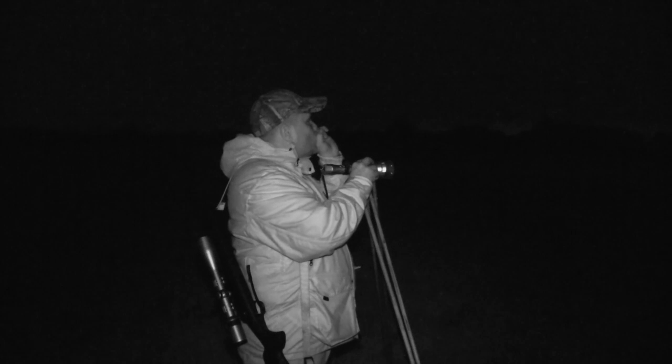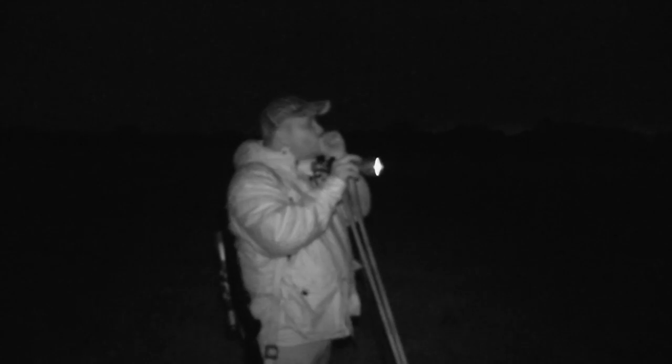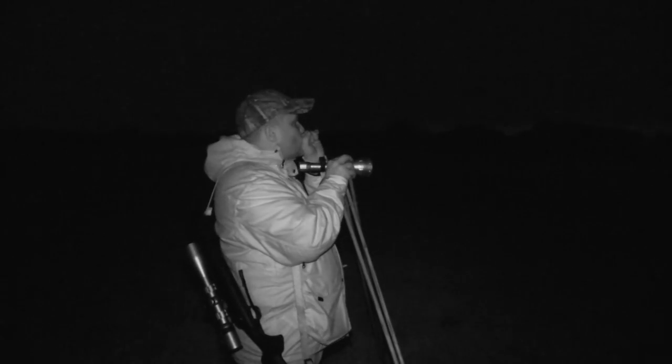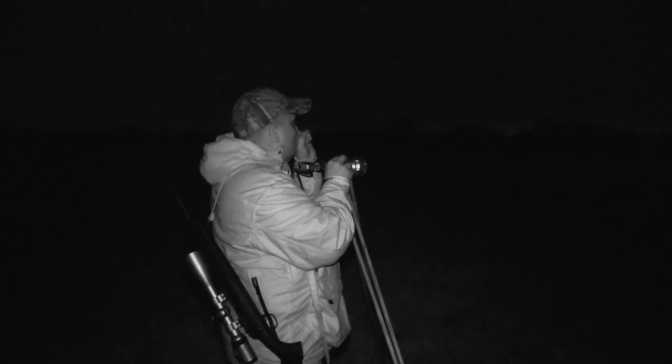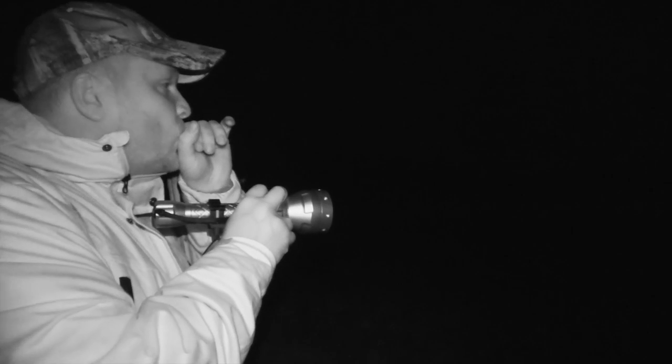Here, his raspy hare call manages to draw the gaze of a resting fox up on the muck hill. Switching to his rabbit call, Stuart does all he can to lure him in. We successfully get the fox to the edge of shootable range — all it needs is one more attempt to pull the fox closer. But then our quarry slinks off.